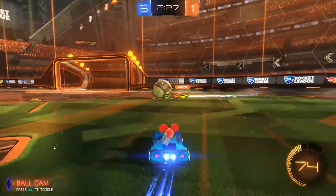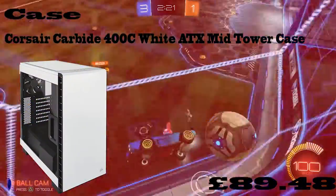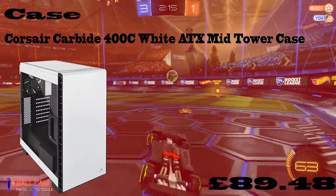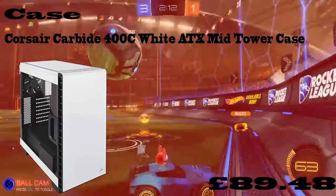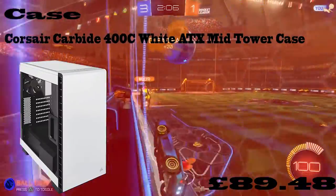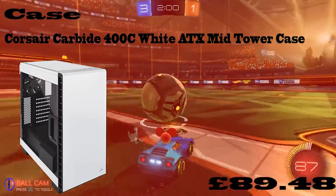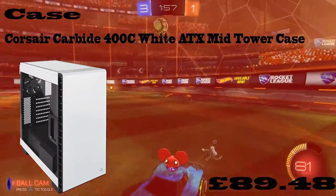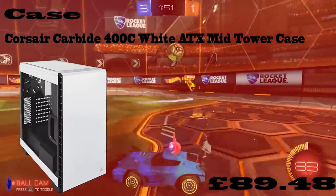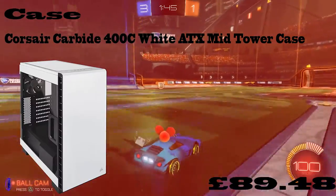Now the last thing — the case. It looks really nice and it is the Corsair Carbide 400C white ATX mid-tower case, which costs £89.48. It's just so nice as you can see on the picture. It's got a full glass panel where you can see pretty much everything inside the case. I like white Corsair generally. It just looks great and I couldn't recommend it enough.